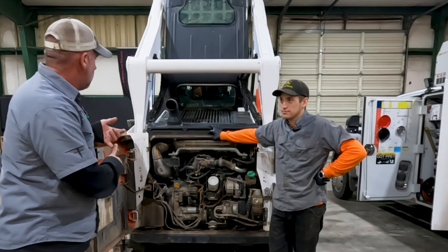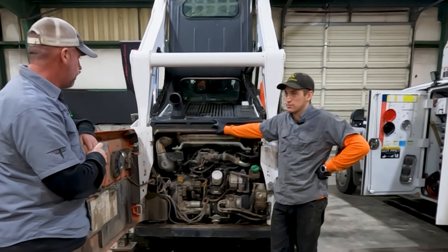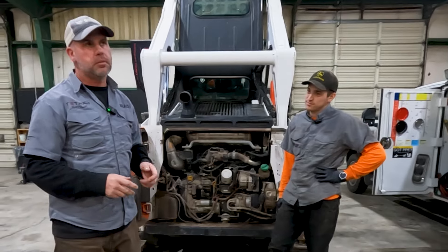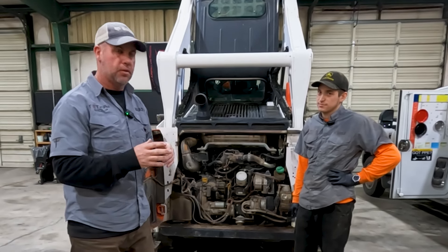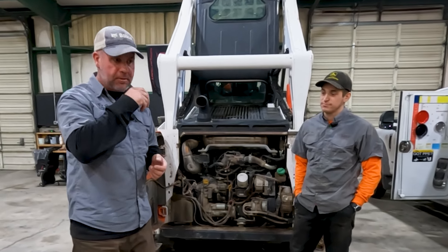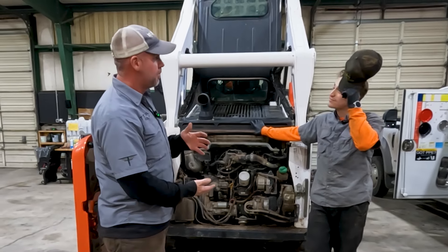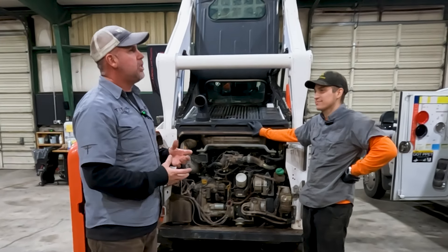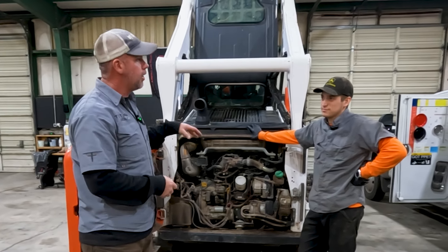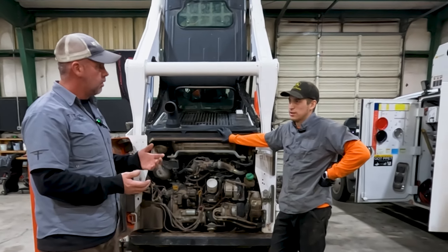We've talked about the heater valve, how DEF works, how the DEF header works, and the DEF injector. Now let's talk about what a DSOX is. DSOX is something you'll see on your screen - think of it almost like a regen on any other diesel vehicle, except this is SCR not DPF, so it works a little differently. Instead of DPF regen, this involves injecting more DEF and getting extremely hot - almost a thousand degrees - so you can't stand behind the exhaust during a DSOX.